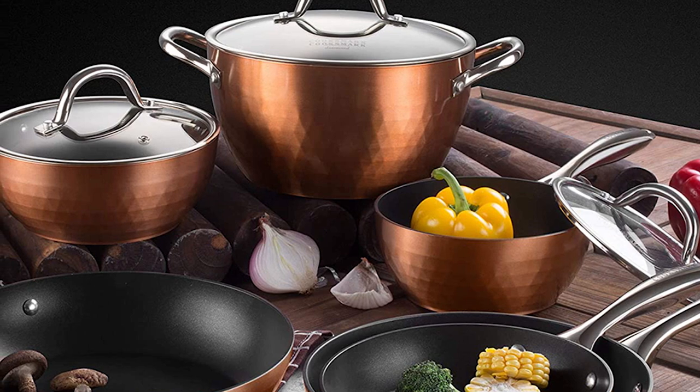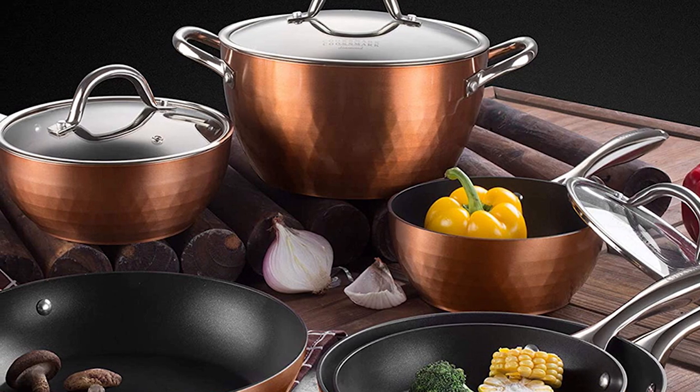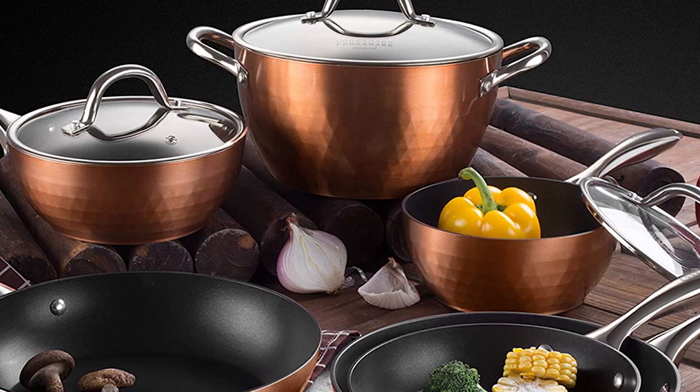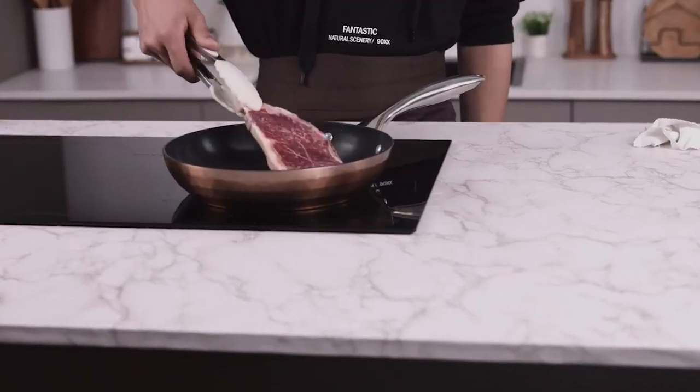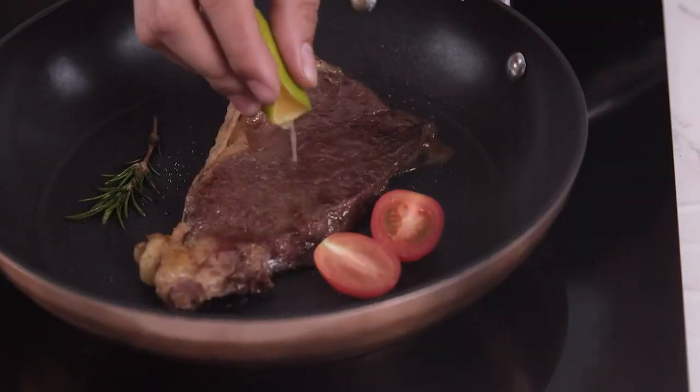That's all for today. We upload all types of kitchen product review videos every single day, so don't forget to subscribe and click the bell icon for the upcoming video notifications.